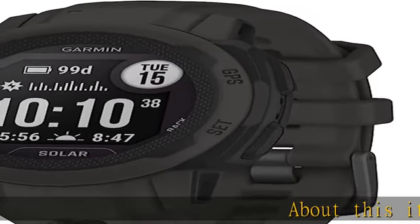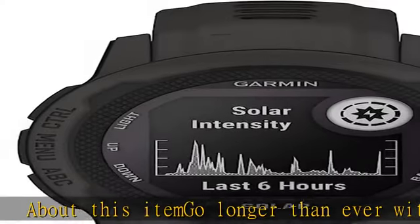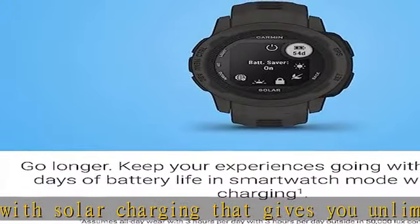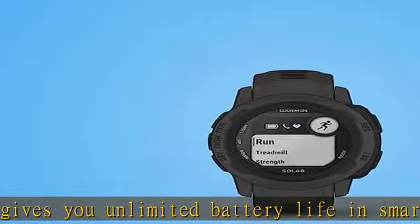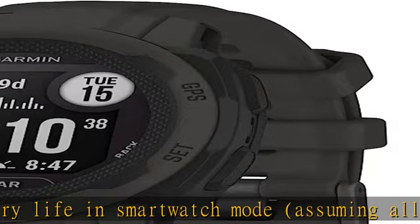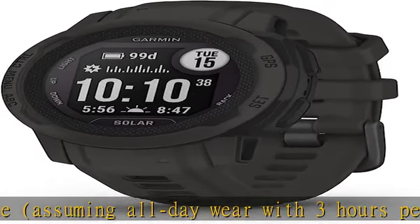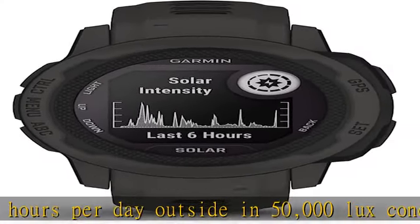About this item: go longer than ever with solar charging that gives you unlimited battery life in smartwatch mode, assuming all-day wear with 3 hours per day outside in 50,000 lux conditions. Battery life in smartwatch mode: up to 51 days with solar charging in 3 hours of direct sunlight at 50,000 lux per day. In GPS mode: up to 28 hours with solar charging continuously in direct sunlight at 50,000 lux.